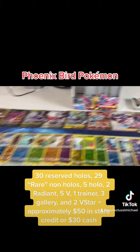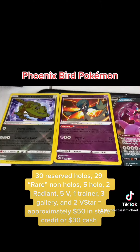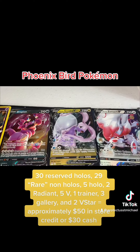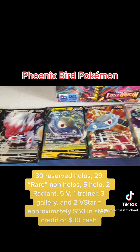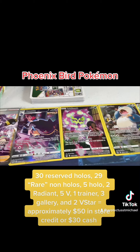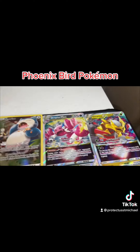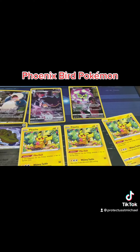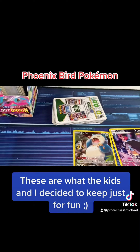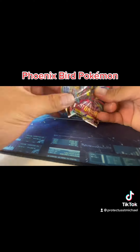Counting through the packs: 30, 31, 32, 34, 39, 40, 41, 42, 43, 44, 45, 46, 47.